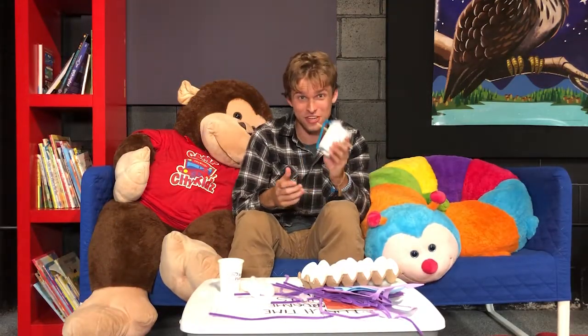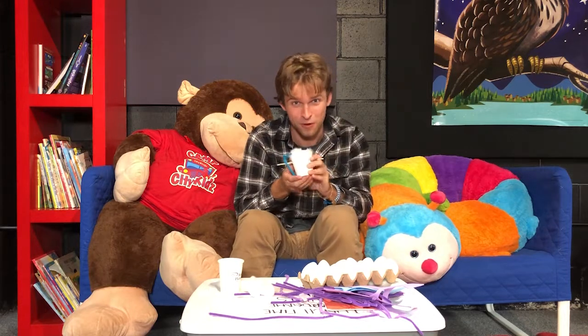That was so much fun. I challenge you to take part in this activity at home. If you do, make sure to post a picture and send it to BigRedBus.ca. See you guys next week!